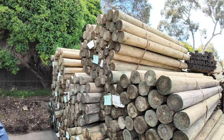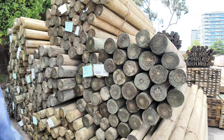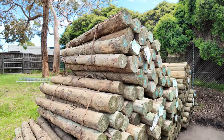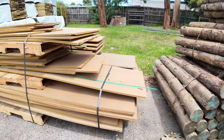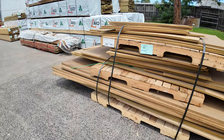Over here we have a number of packs of poles — quite a few of the 100 to 125mm rounds, 2.1s, nice looking poles, the old seven footers. And swinging around this side, we've got some 1.8s in the Cambio poles, 125 to 150mm — only five packs of those.